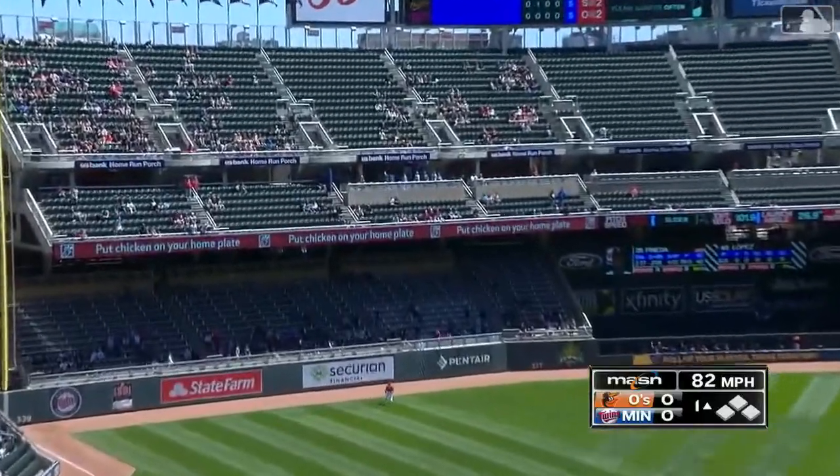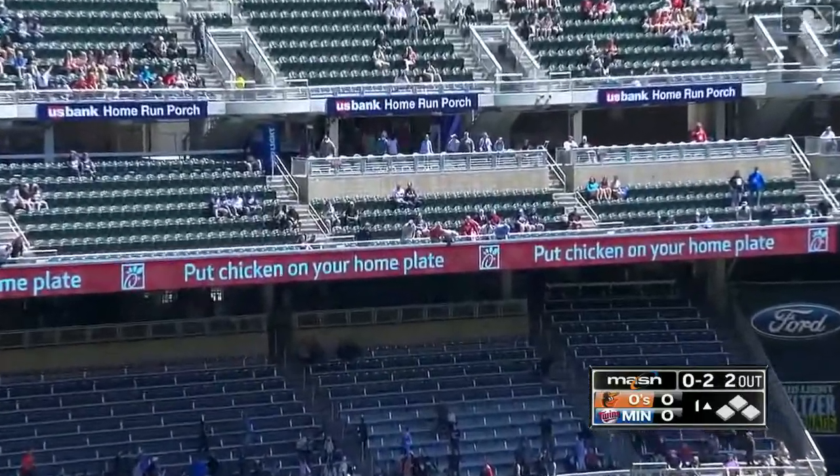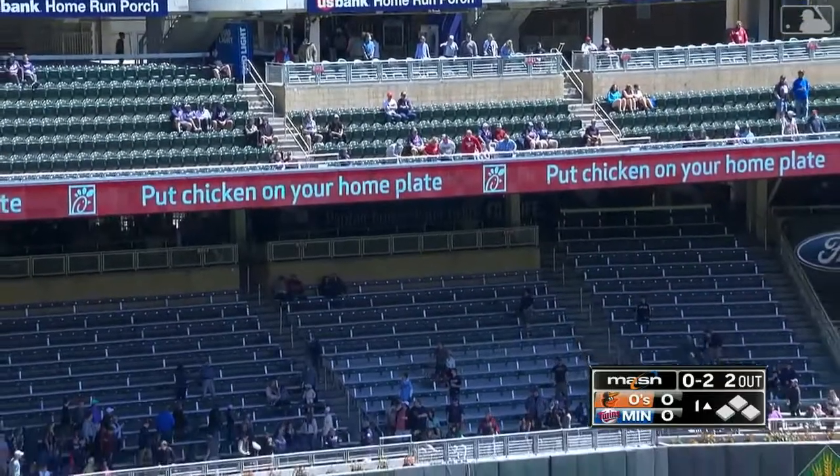Hang a breaking ball — Trey out to left field. Larnick gives it a look — it is long gone! Another RBI for Trey.